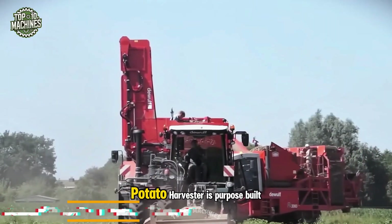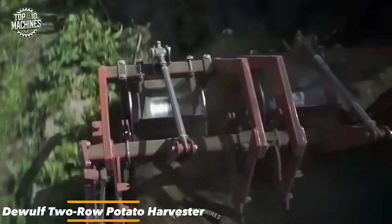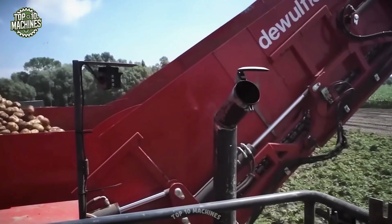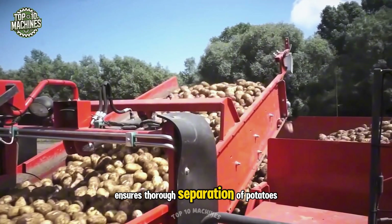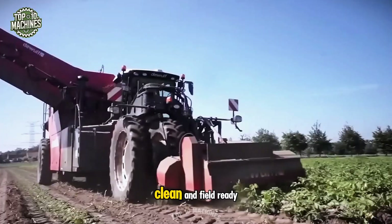The DeWolf 2-Row Harvester is purpose-built for high-efficiency potato harvesting. Equipped with aggressive yet gentle lifting blades, it extracts tubers cleanly from the soil while minimizing damage. Traveling at up to 3.1 mph, the machine's integrated cleaning system ensures thorough separation of potatoes from soil and debris, making each pass smooth, clean, and field-ready.